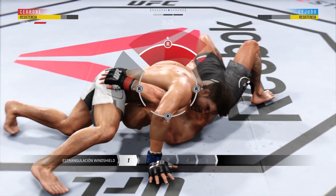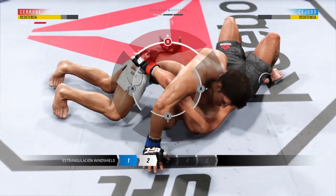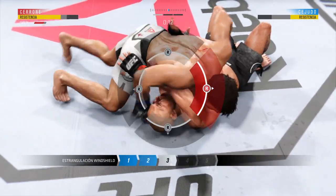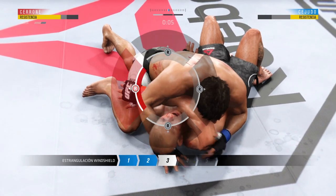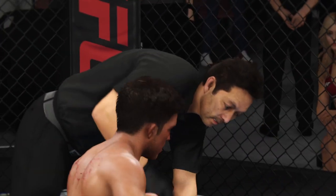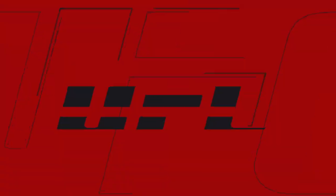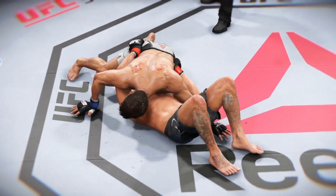Out of nowhere, this choke. This looks very tight — I think he's got it locked up. He might get it here. Look at this. Wow, that was close. And here we see some beautiful submission offense.